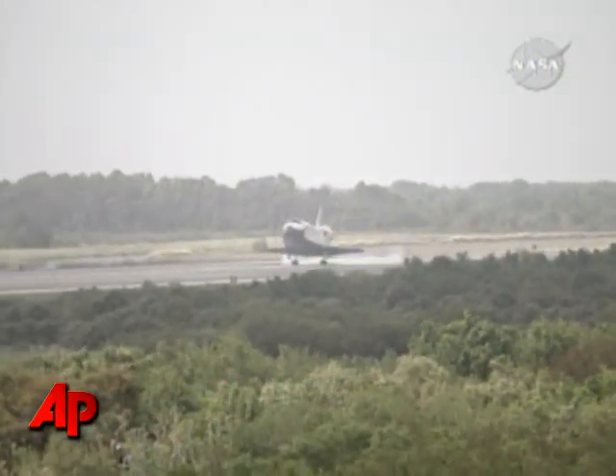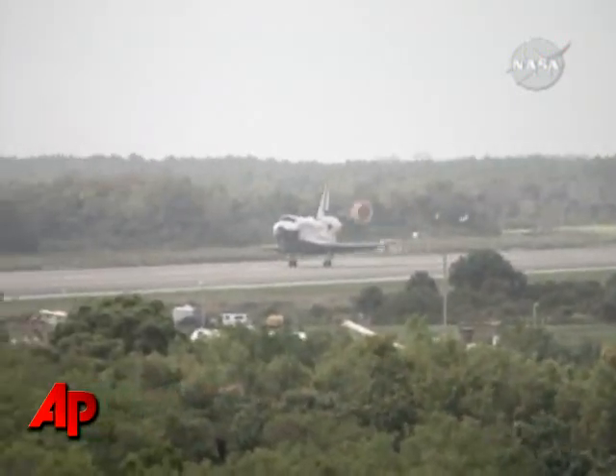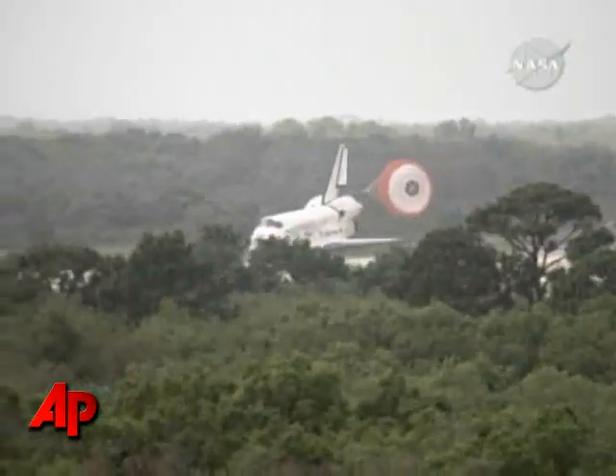So the vehicle performed great. It looks good on the runway. Very few dings to the tiles — it looked really, really good. It was a dead center touchdown and rollout. I talked to Brew Archambault, the commander, and he was just tickled pink about how the vehicle handled during landing.